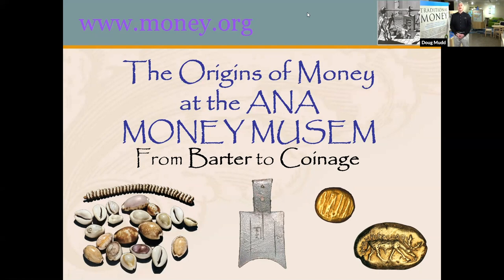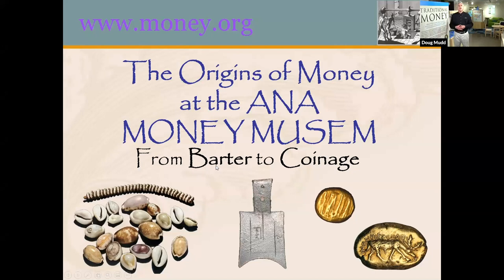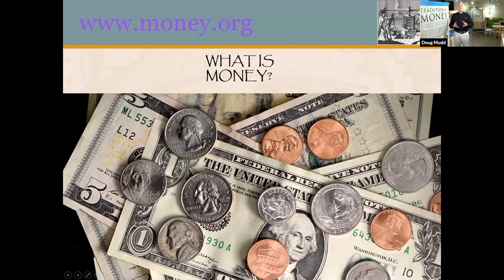We will start in our traditional money area where we show examples of all sorts of early money from all over the world, back in the days when money was very different from what it is today. Most of us think of our own American money — coins and paper, like the quarters and dollar bills in our pockets that we can use at the 7-Eleven to buy things with.